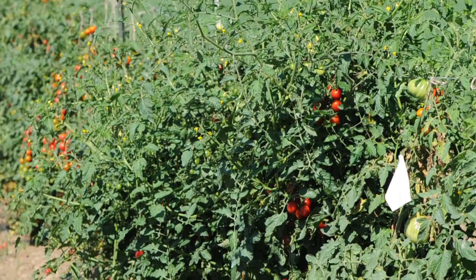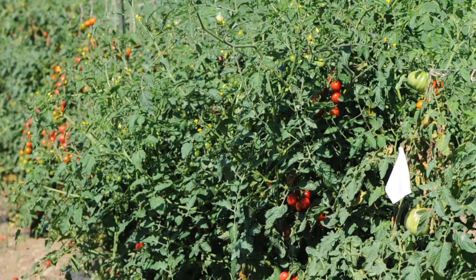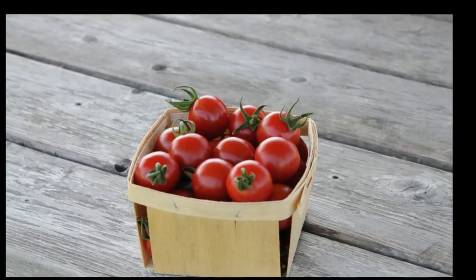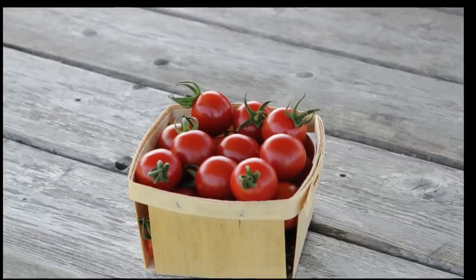We trialed this variety in a number of different regions including the Northeast, the Midwest, and the Pacific Northwest, and it demonstrated excellent performance in each region.